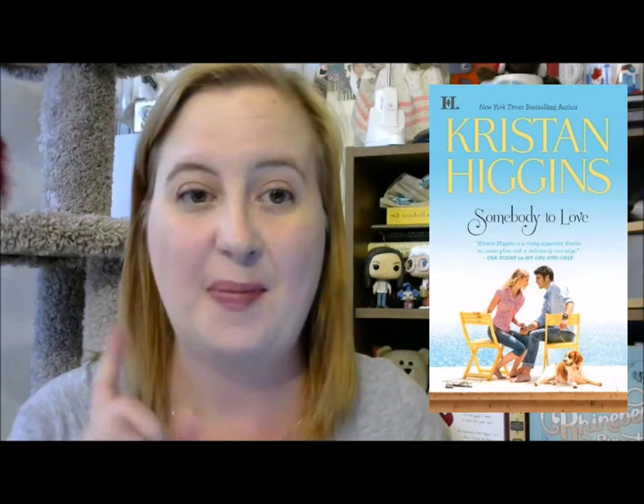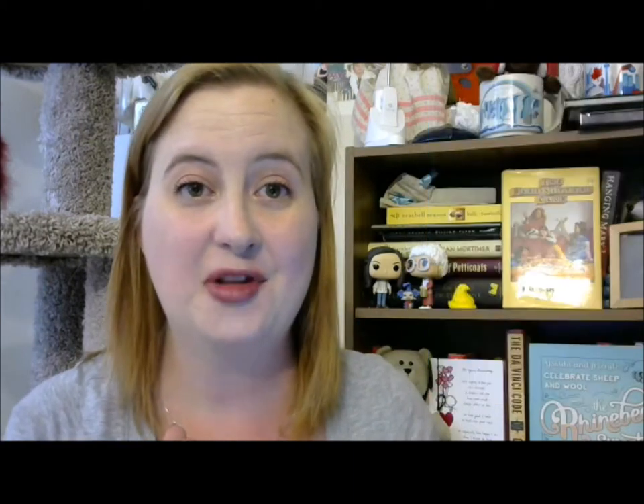Next up is Somebody to Love by Kristen Higgins. This is book three in the Gideon's Cove series. If you watched my wrap-up, I read books one and two in September, so I'm looking forward to getting on to book number three.